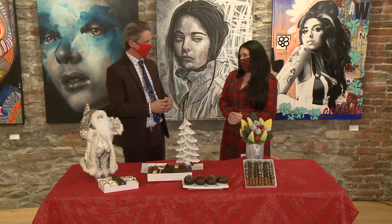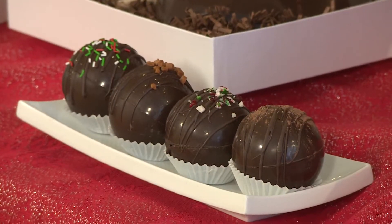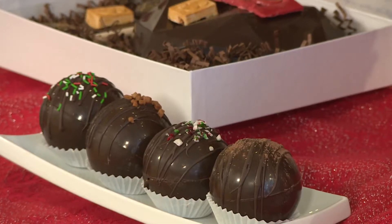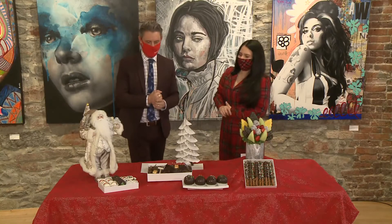We have four flavors right now. We have Mexican hot chocolate, candy cane, salted caramel — and to clarify, this one here is Mexican hot chocolate and this one is candy cane.